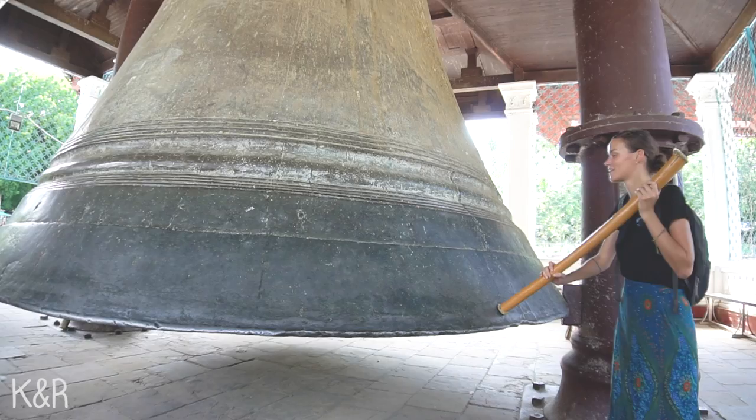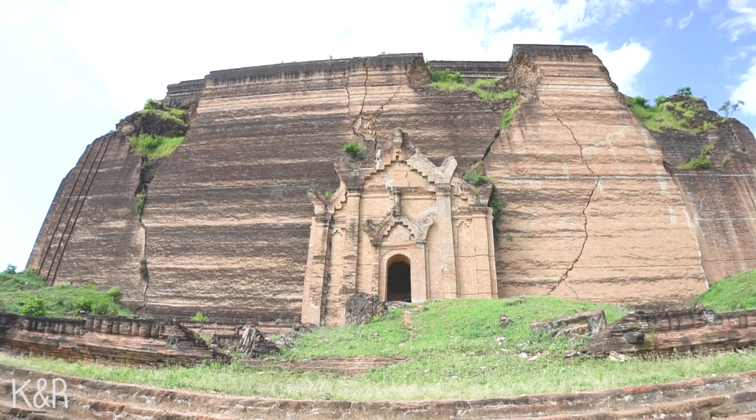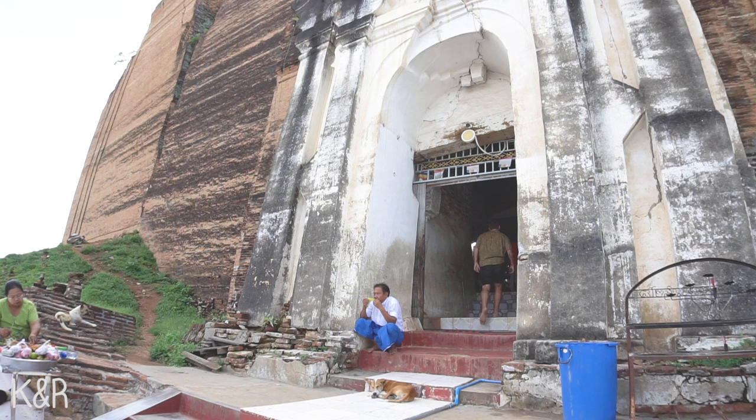Right near the huge bell we went to see the Mingun Paya — an old, unfinished pagoda. It's really impressive: there is this huge block of rocks in the middle of nowhere, and it's supposed to have a huge pagoda on top, but of course it's not there. It looks like a natural rock and it's beautiful, though it can be a bit disappointing because from far away we thought we could go inside, but you can't — it's completely full with only a little Buddha just past the door.